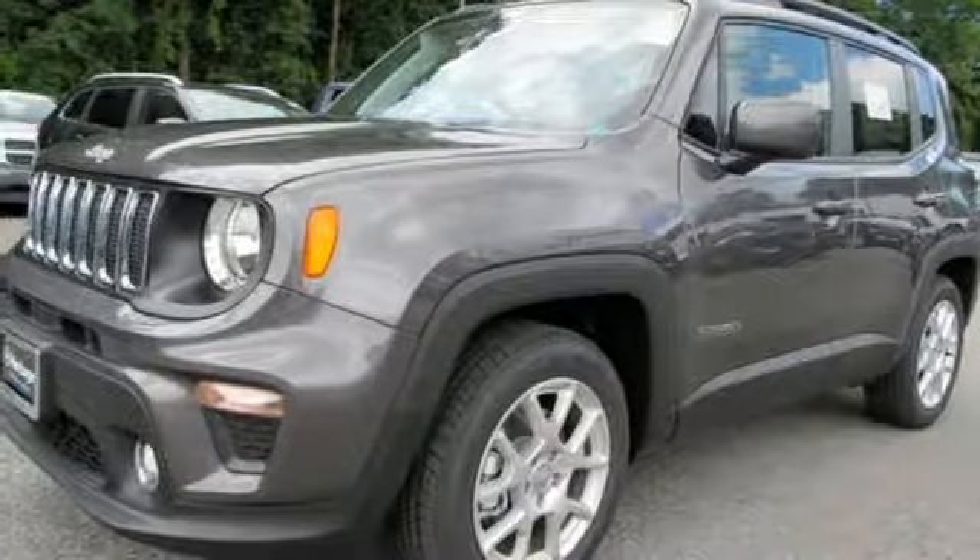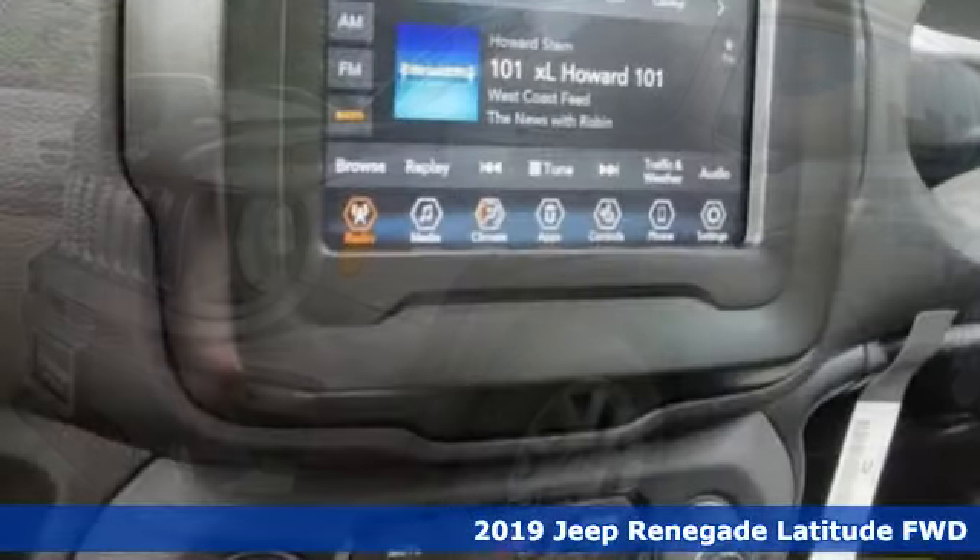It's a new 2019 Jeep Renegade. Journey anywhere in a Jeep.